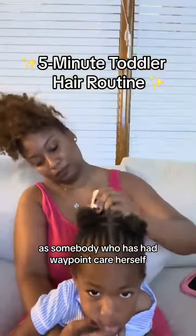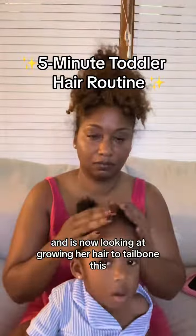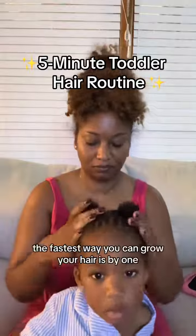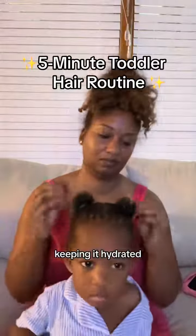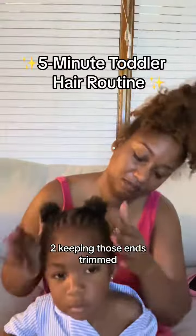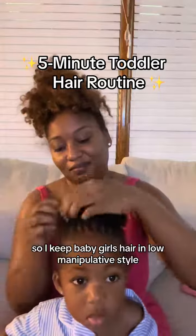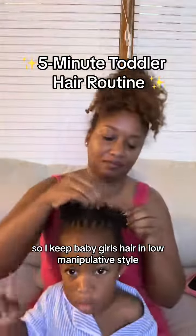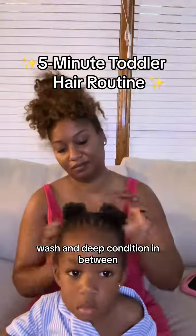As somebody who has had waist-length hair herself and is now looking at growing her hair to tailbone length, the fastest way you can grow your hair is: one, keeping it hydrated; two, keeping those ends trimmed; and three, leaving it the hell alone. So I keep baby girl's hair in low manipulative styles, and either I or my nanny will take it down, wash, and deep condition in between.